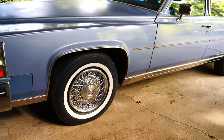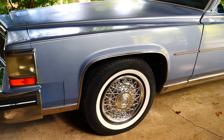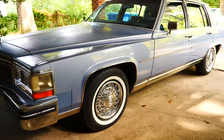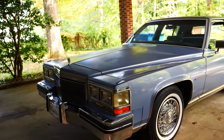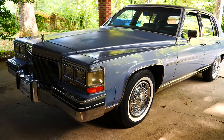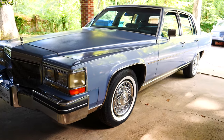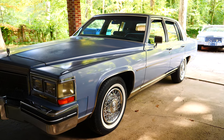We put four brand-new Galaxy Viator tires on it with the wide white walls and the car drove down the road beautifully. We also replaced the water pump and the alternator, along with the thermostat and the coolant.